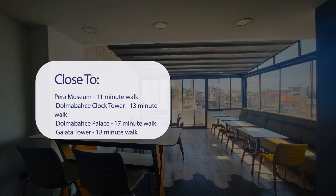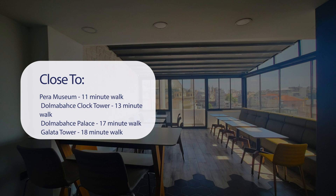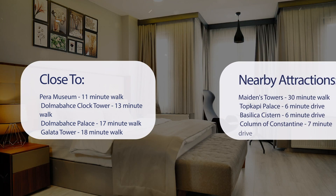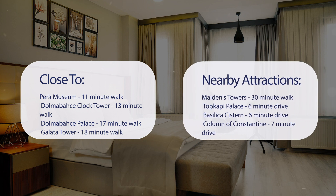It's pretty close to Para Museum, 11-minute walk; Dolmabahce Clock Tower, 13-minute walk; Dolmabahce Palace, 17-minute walk; Galata Tower, 18-minute walk; and also close to attractions like Maidens Tower, 30-minute walk; Topkapi Palace, 6-minute drive; Basilica Cistern, 6-minute drive; and Column of Constantine, 7-minute drive.